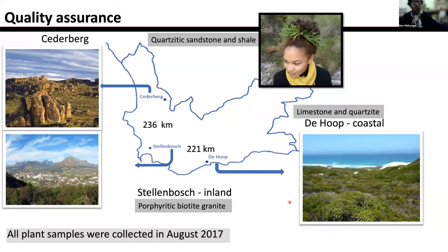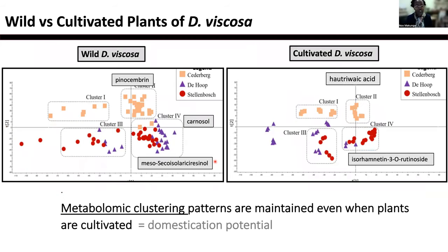And we did a study that took us to three different areas. These areas are out in the mountains, some are close to the sea, and Stellenbosch.